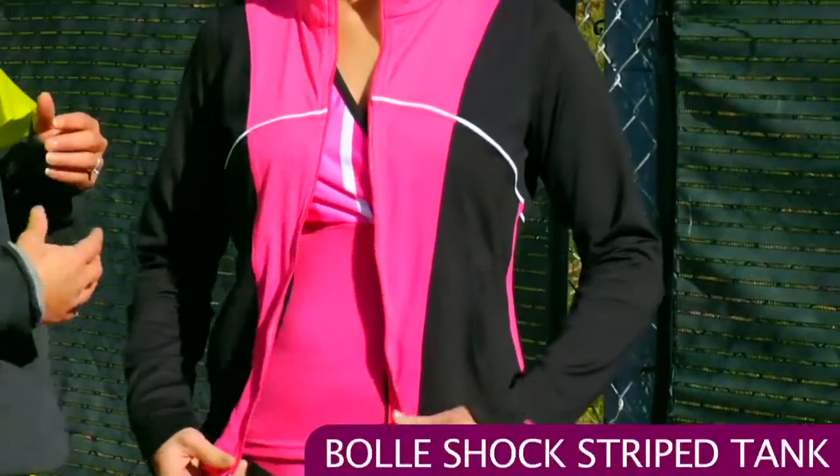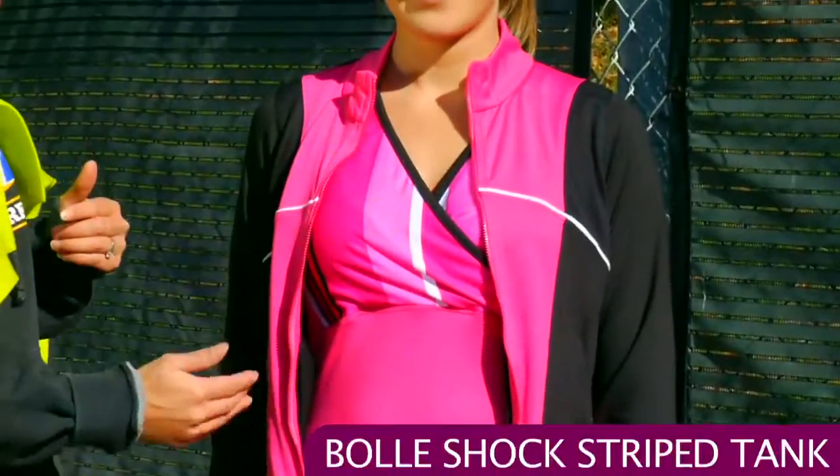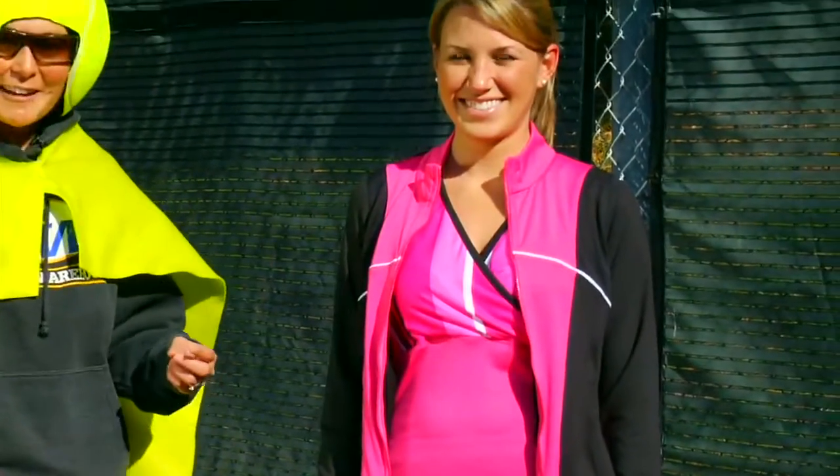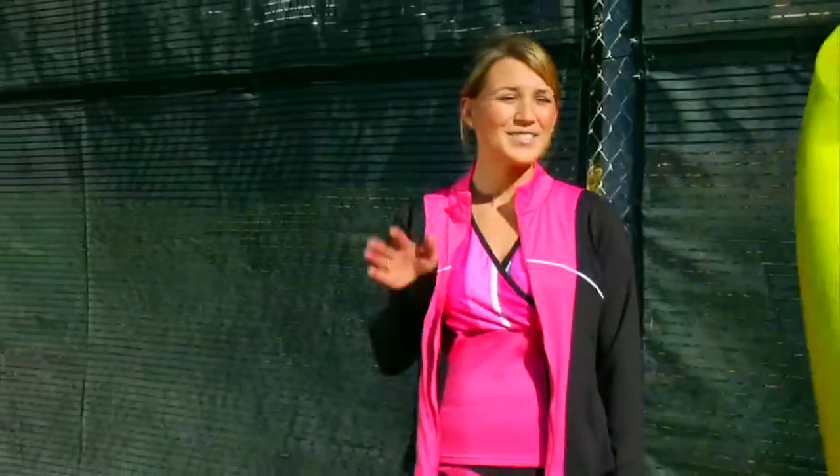And underneath that, I have you wearing the striped tank. Some wonderful stripes here on the top, solid bottom, and a great crossover look. So, I think I've solved this crisis. Thanks, Vlogwoman.